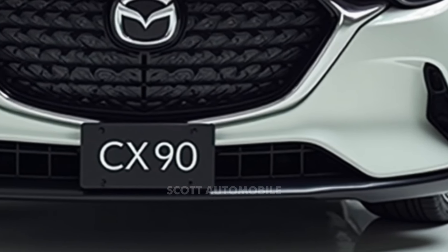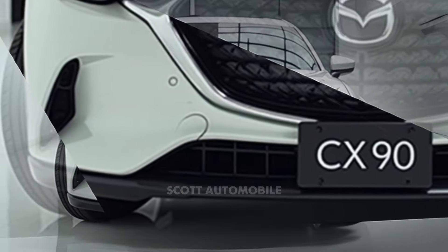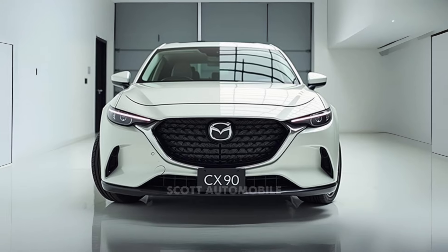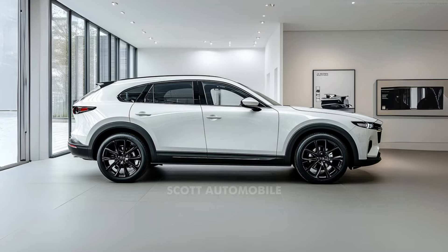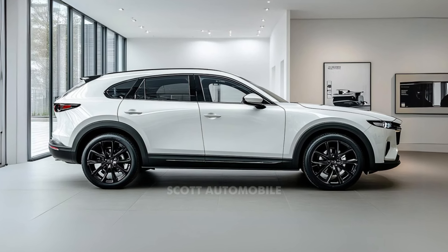Folding both the second and third rows flat gives you up to 74 cubic feet of storage for larger items. Starting at $51,400 and climbing to $59,405 for higher trims, the 2025 Mazda CX-90 plug-in hybrid offers both style and performance. It's a great choice for families or anyone looking for a well-rounded SUV that embraces the future of driving.